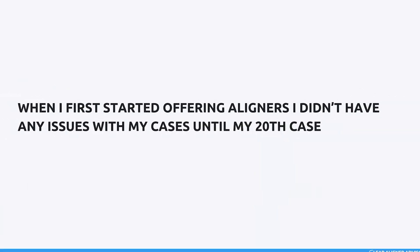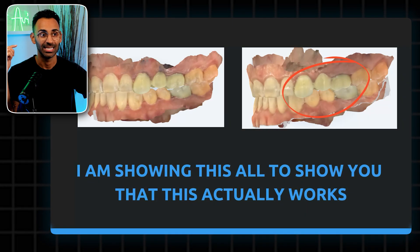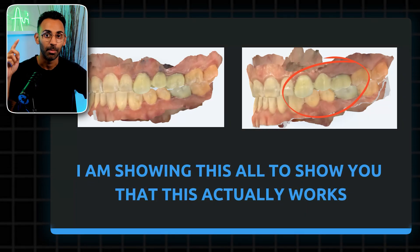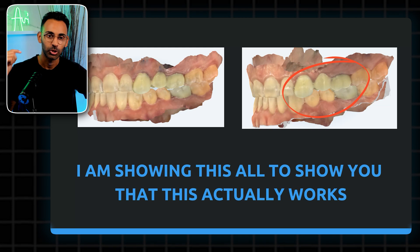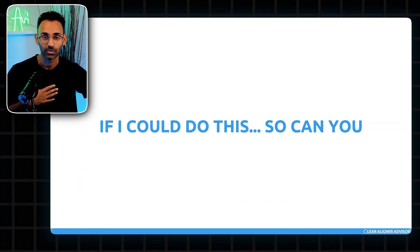Do you want to hear something absolutely insane? When I first started with aligners, I didn't have any issues with any of my cases until my 20th one. It was this. I had a posterior open bite, but I was able to troubleshoot it and fix it. I'm showing you this because I want you to know that this actually works — because if I could do this, so can you.